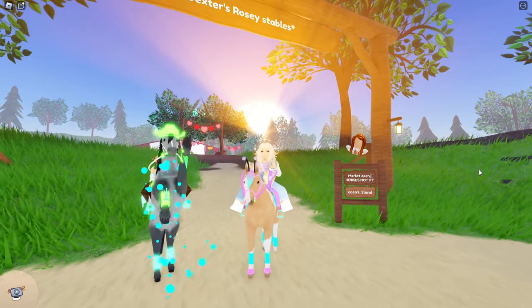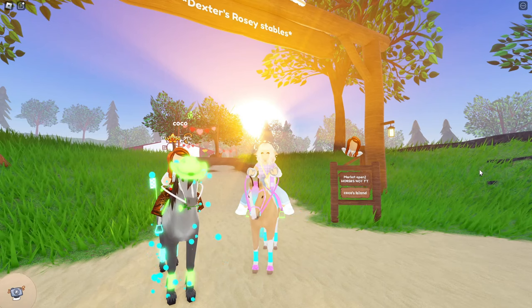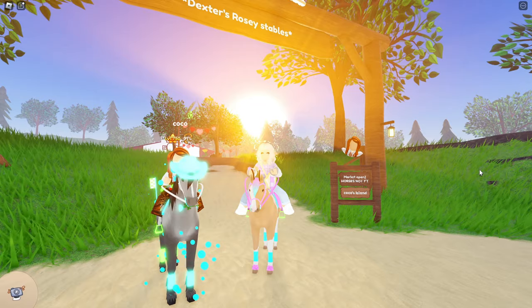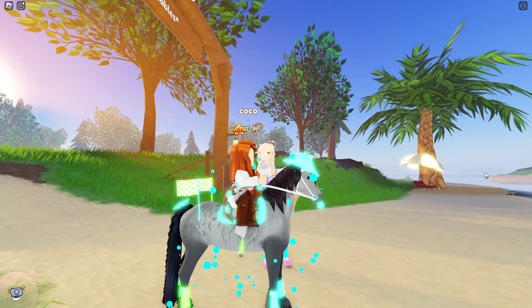Hello everyone and welcome back to my channel. My name is Pudker Saint and today we will be looking at a fan's petting zoo. This fan's name is Coco, and she has given us permission to look at her rosy thoroughbred petting zoo.